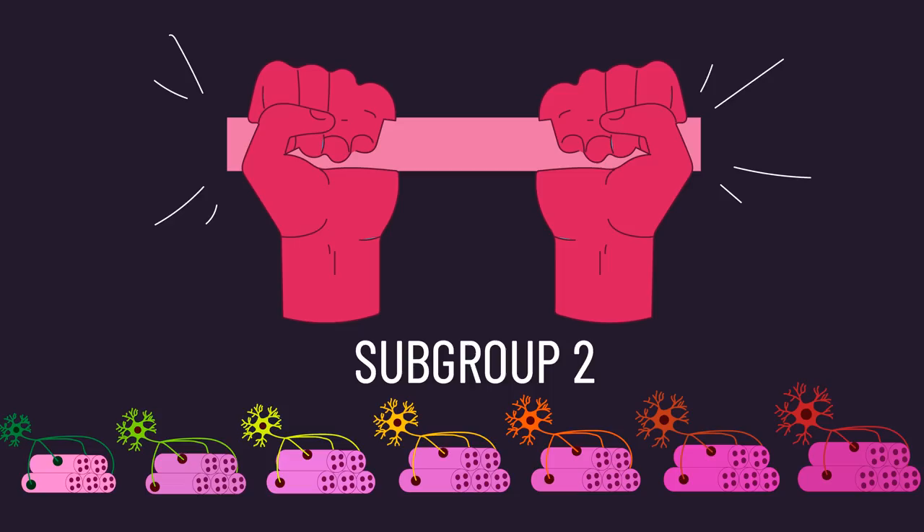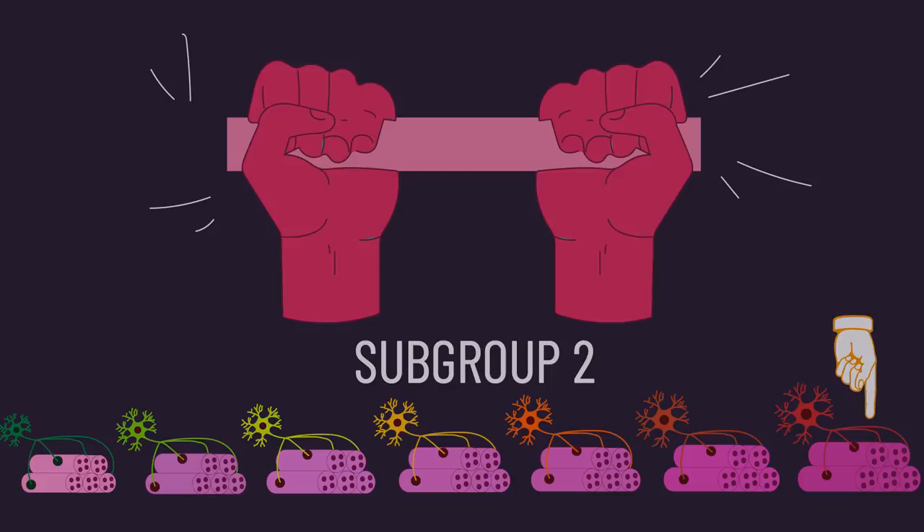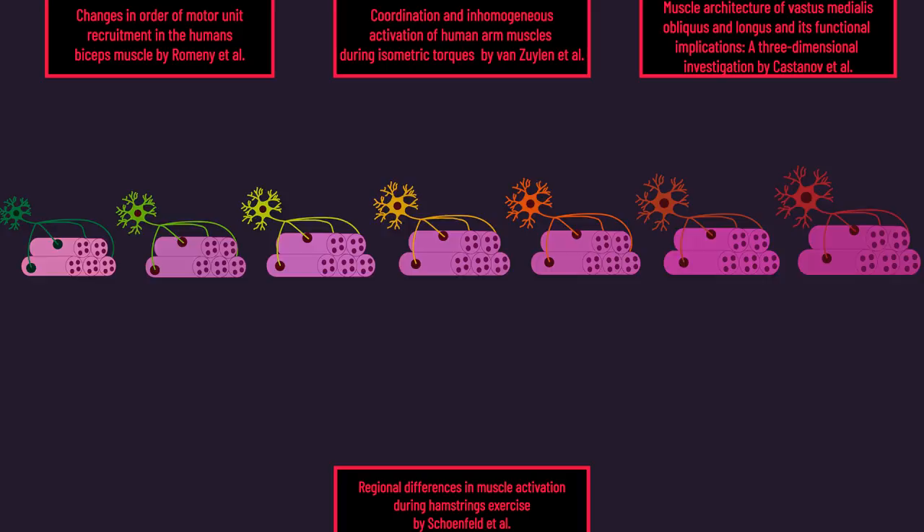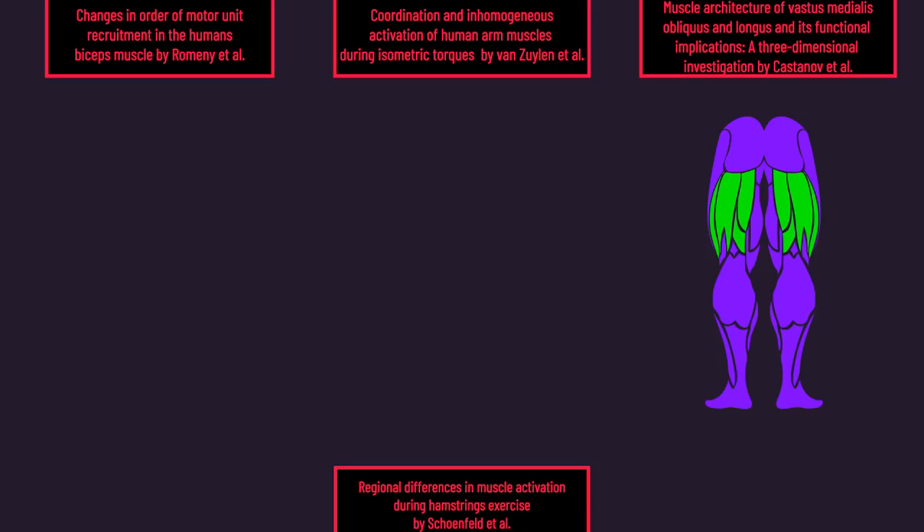That is, if you're using a light load, the slow motor units of that subgroup will be recruited first, and then as you near failure, the fast motor units part of that subgroup will be further recruited. Direct and indirect evidence for the existence of subgroups of motor units also exists for other muscles — like the triceps, calves, quadriceps, hamstrings, and other smaller muscles belonging to the hand and forearm.